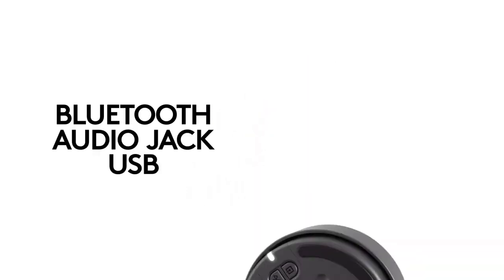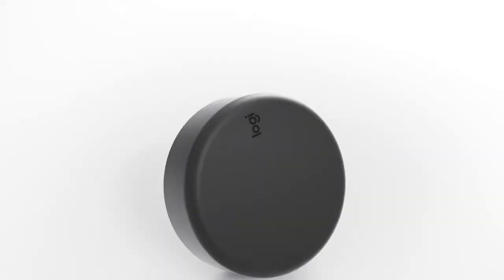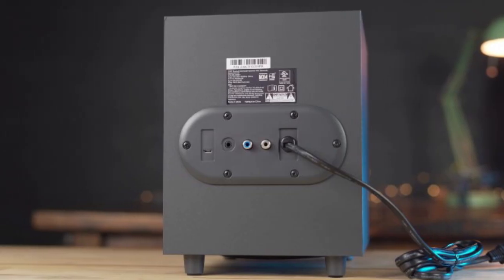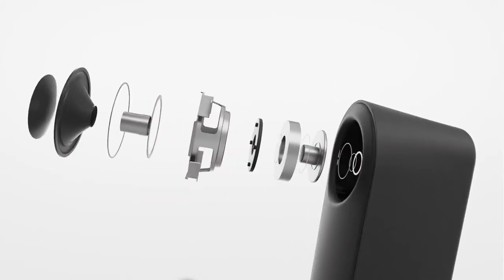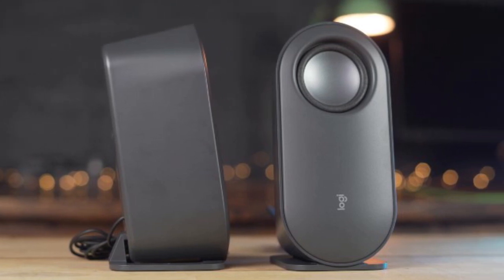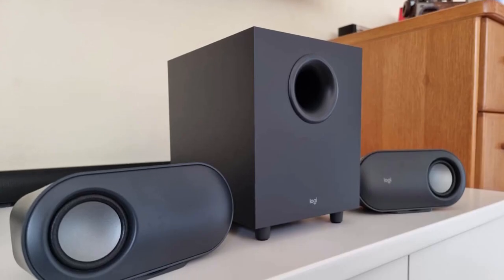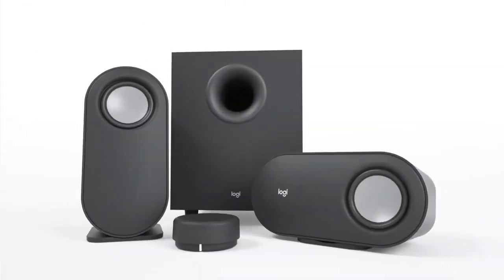The Logitech Z407 speakers also come with a one-dial wireless control feature, which allows you to control your sound wirelessly with virtually no delays from across the room. With a 30-meter line-of-sight range, you can easily tap and spin the dial to play, pause, control volume, and bass. In terms of design, the Logitech Z407 speakers are sleek and modern. The oval-shaped satellite speakers come in a refined graphite gray and can be positioned vertically or horizontally, depending on your aesthetic preference.